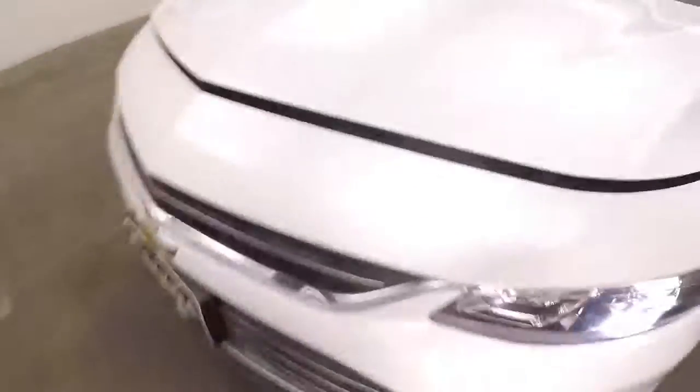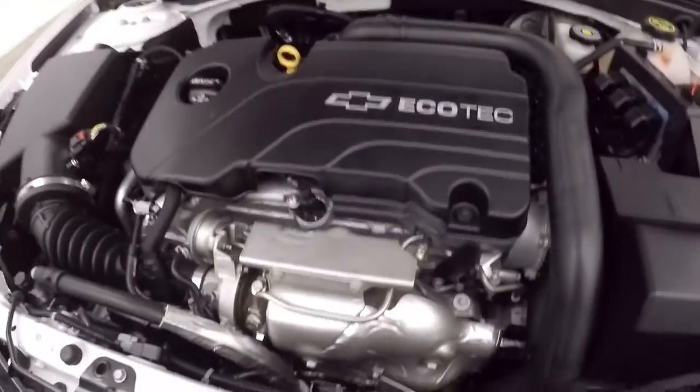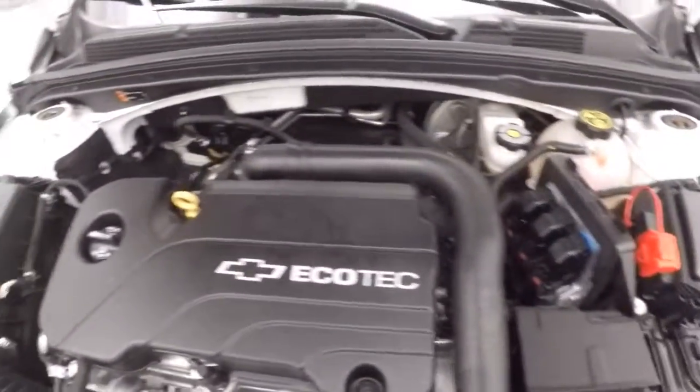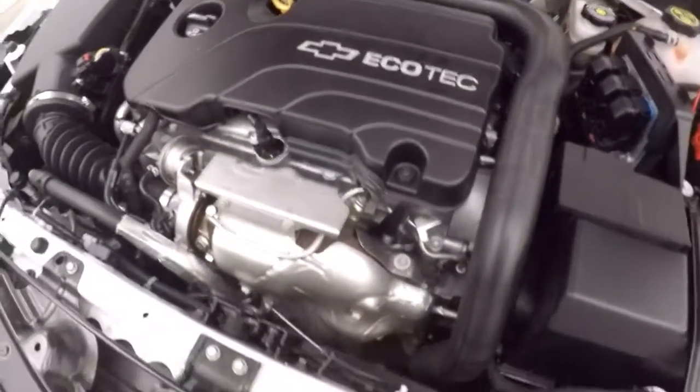Let's go look underneath the hood. Nice alloy wheels, good tires. And a 1.5 liter turbo — great on gas, runs nice and smooth, plenty of power.